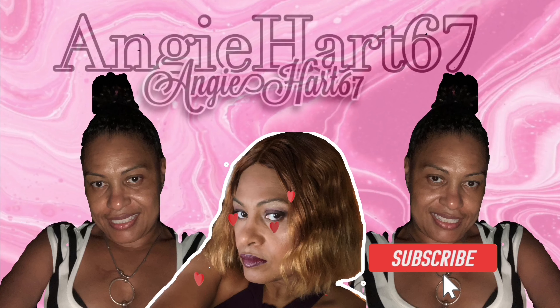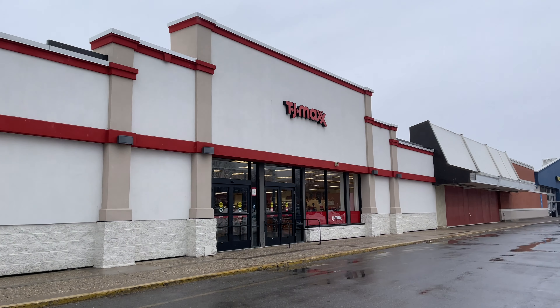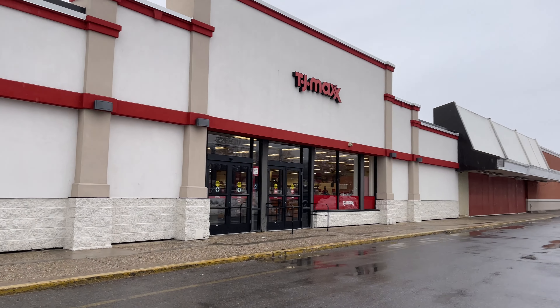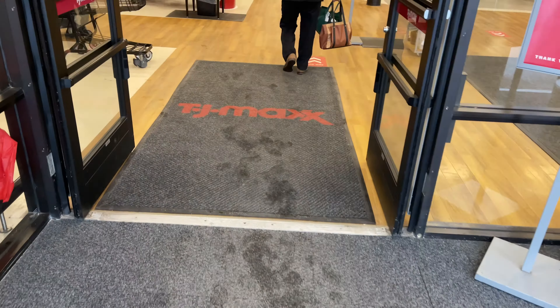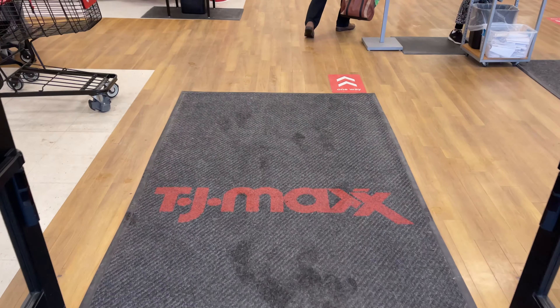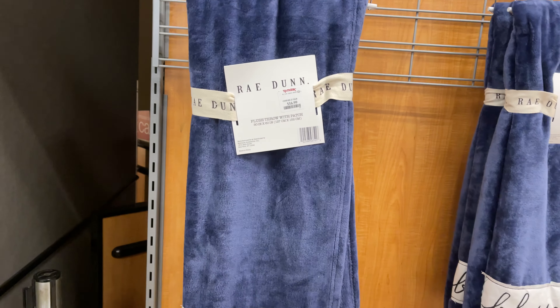Welcome back, my name is Angie. If this is your first time stopping by, welcome! Hi friends, hi shopping buddies. Today we're going to TJ Maxx — let's go shopping. Today I'm going to be looking at some different stuff.